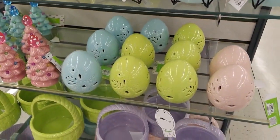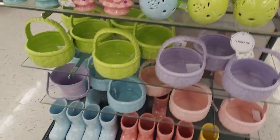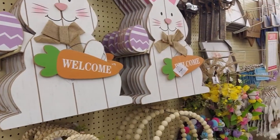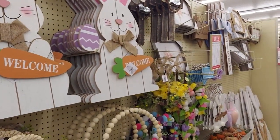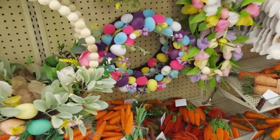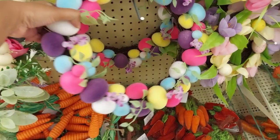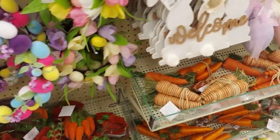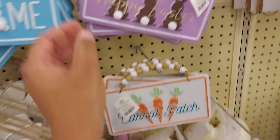They also had a lot of matching items like eggs, Easter baskets, and rain boots, which I thought were really cute. Here's some more Easter decor — a very colorful wreath with Easter eggs on it. And then there was some signage that was really pretty.